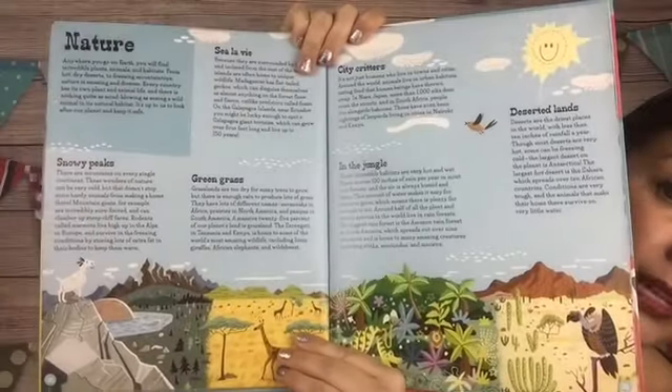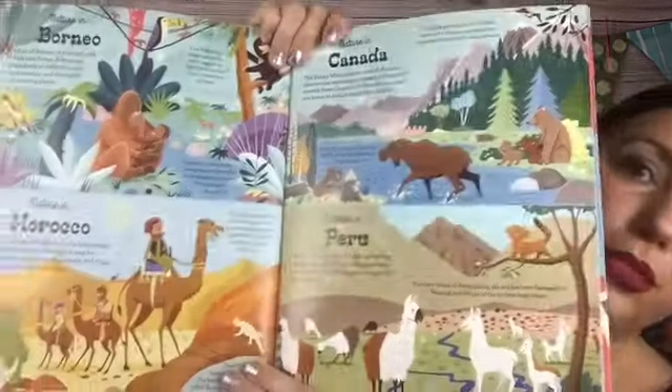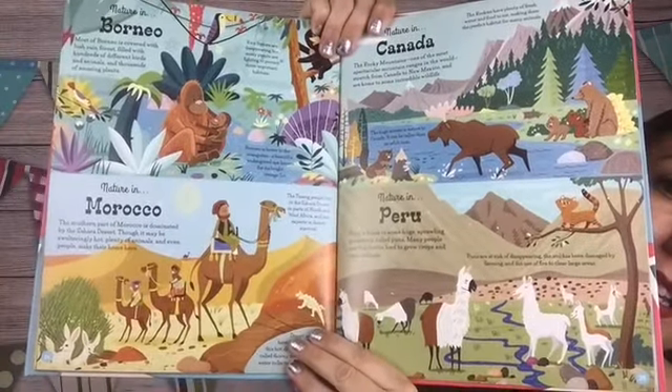Nature — different places where they experience nature. Jungle, green grass, snowy peaks, desert islands — look how pretty. It shows you different habitats in the different countries.